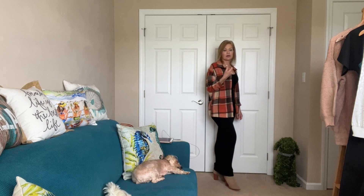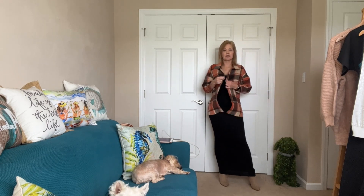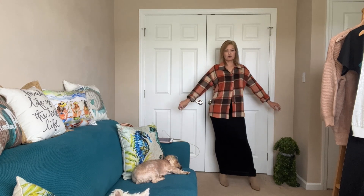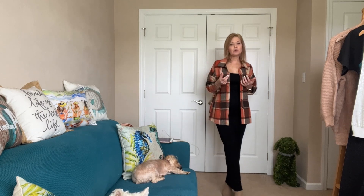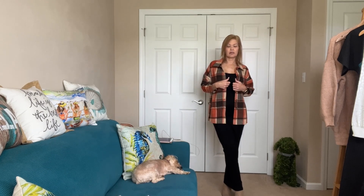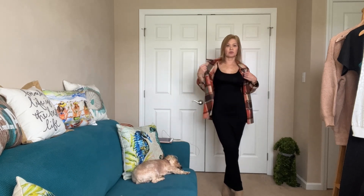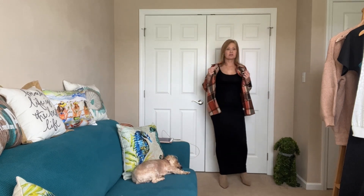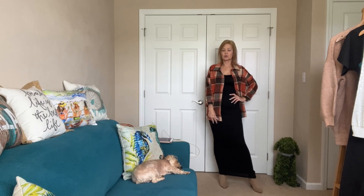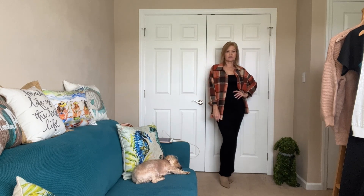I threw on this cute little flannel that you can wear pretty much three seasons — I probably wouldn't wear it into summer. This is a really soft, nice little shirt-jacket; you can wear it as a shirt or you can wear it as a jacket. I rolled up the sleeves. It's 40 degrees out today, so this would be a great little outfit to put together when the temperatures just aren't there yet but you're starting to feel like bringing out some spring and summer pieces. Grab a cute button-down warmer piece, throw it on top, keep your toes covered with a little pair of booties.